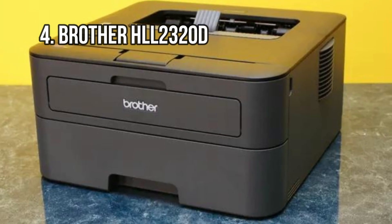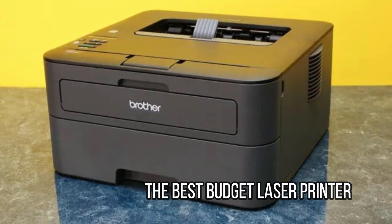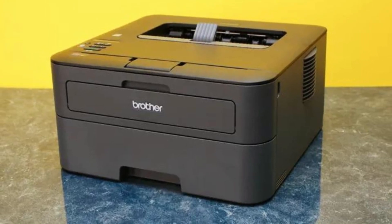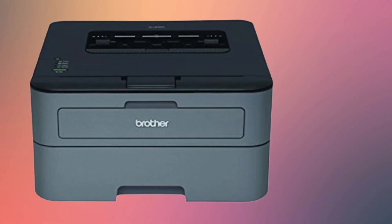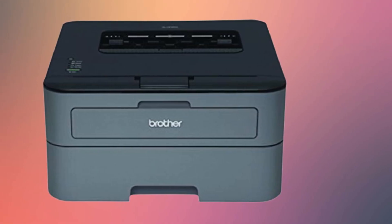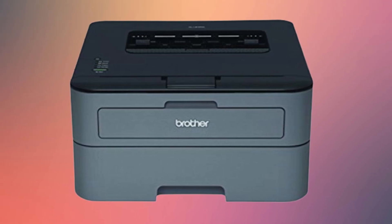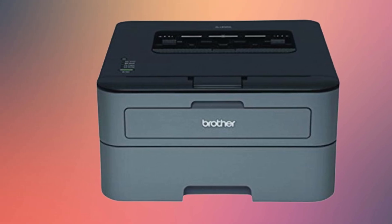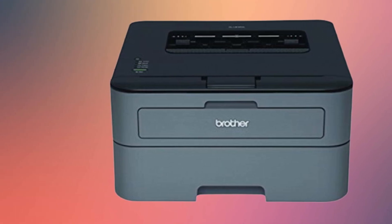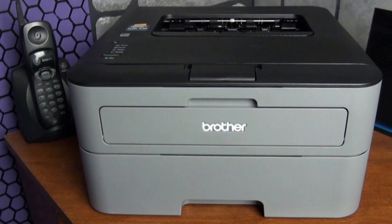At number 4: the Brother HLL2320D, the best budget laser printer. Inkjet technology has caught up with laser in speed and quality, but those printers are costly. If you're strictly looking for a workhorse printer and you don't need color — business documents, college essays, etc. — you still can't beat laser, like the Brother HLL2320D. You don't get a lot of bells and whistles; there's no scan, copy, or fax, but it can print up to 30 pages per minute and has a low cost of ownership.